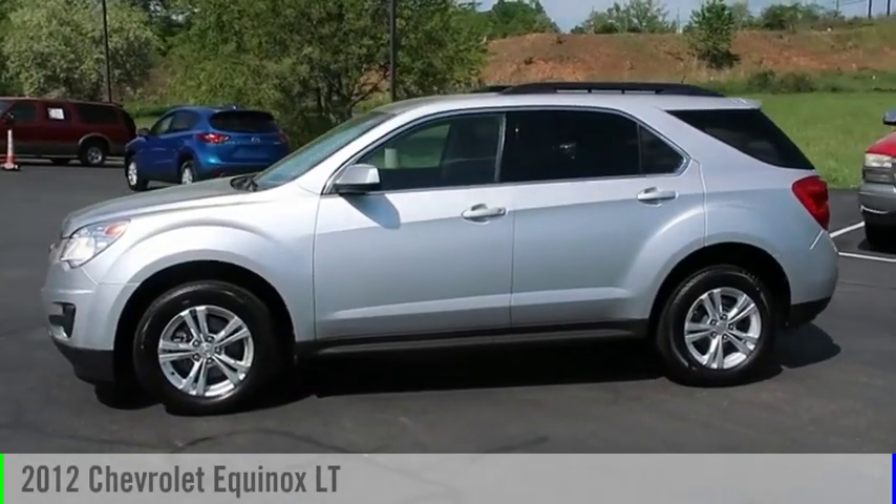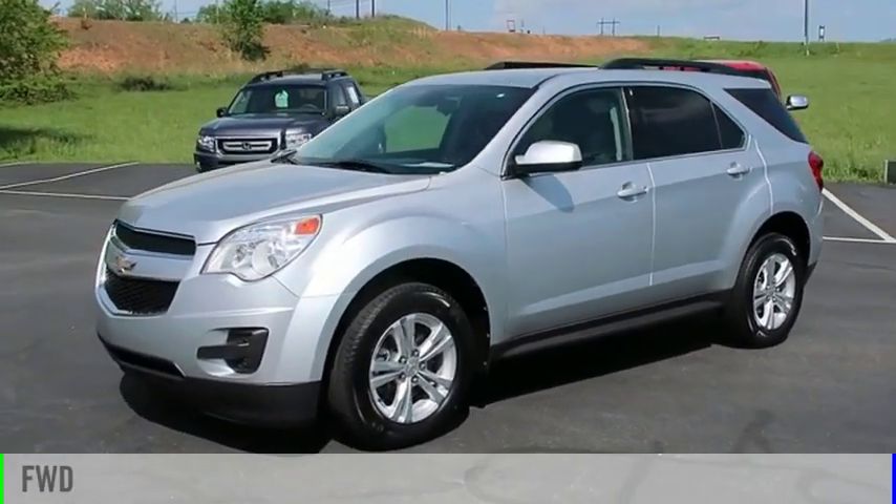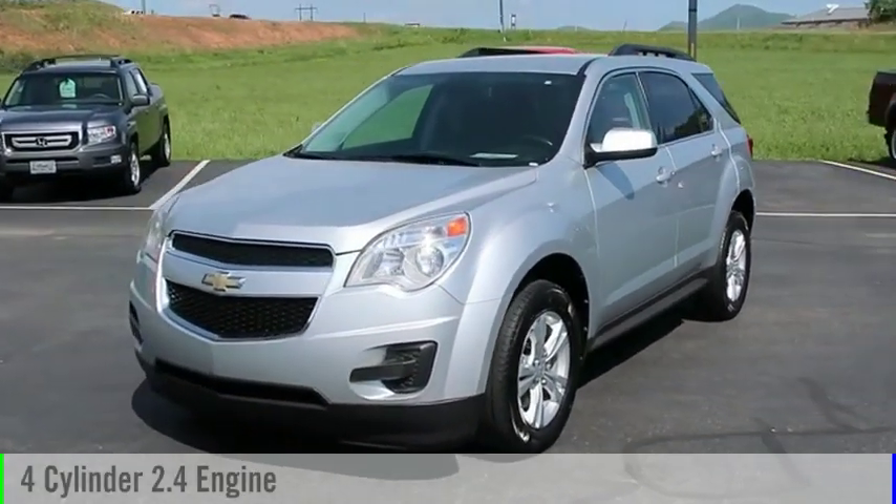Come test drive the 2012 Equinox. This vehicle is powered by a front-wheel drive, four-cylinder, 2.4-liter engine.